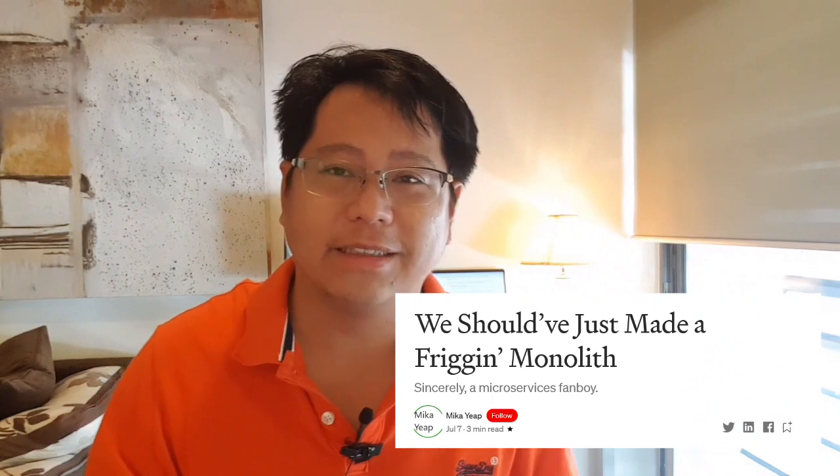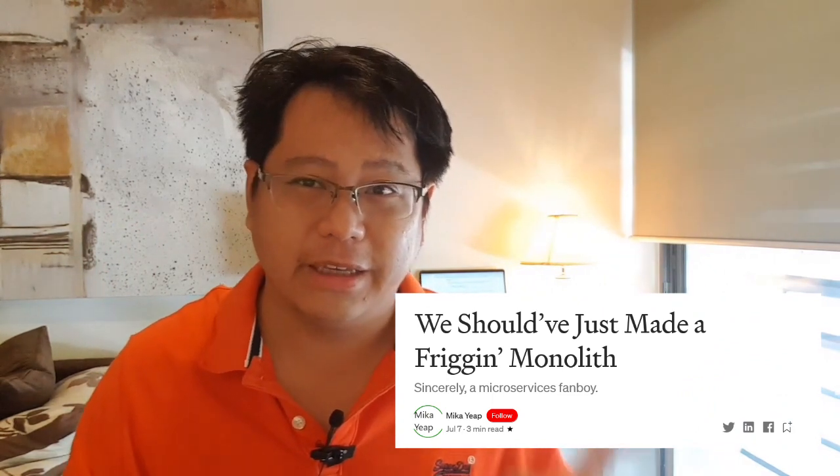Hi, welcome back. It's Lionel, Tech Lead and partner at Westfall. Happy Friday to all of you guys. Today I was going through Medium.com and I found a very interesting, very short article called 'We Should Have Just Used a Freaking Monolith,' written by a guy called Micah. I'm going to cover a couple of points from it and share my personal experience with microservices, and why I always recommend monolith to my clients — always.